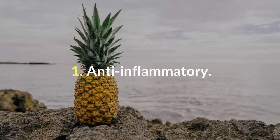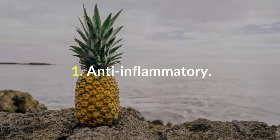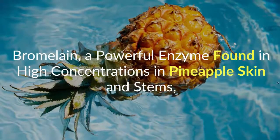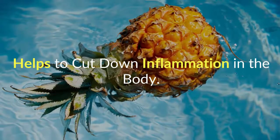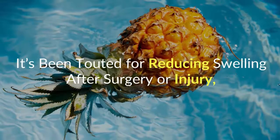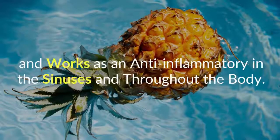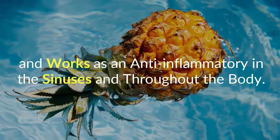Number 1: Anti-inflammatory. Bromelain, a powerful enzyme found in high concentrations in pineapple skin and stems, helps to cut down inflammation in the body. It's been touted for reducing swelling after surgery or injury, and works as an anti-inflammatory in the sinuses and throughout the body.